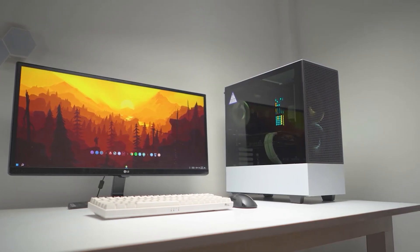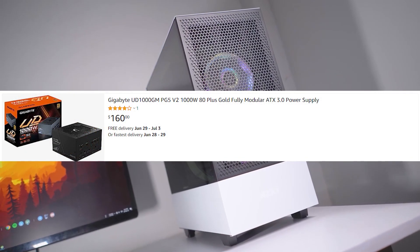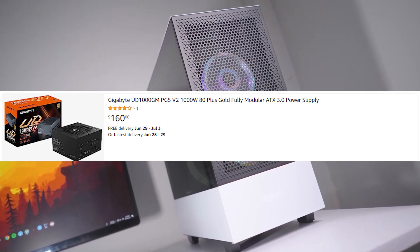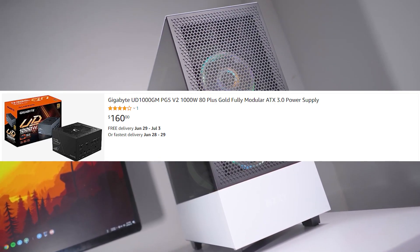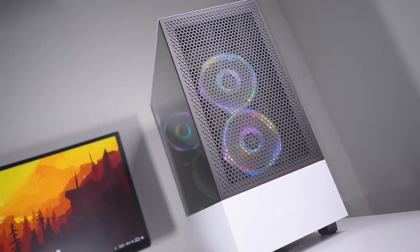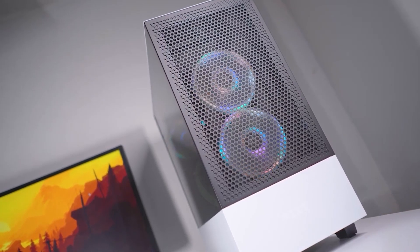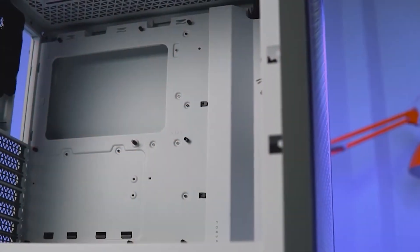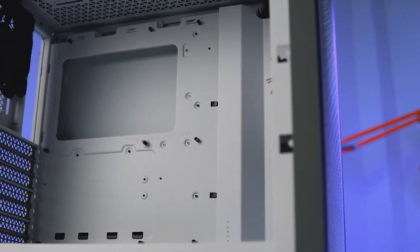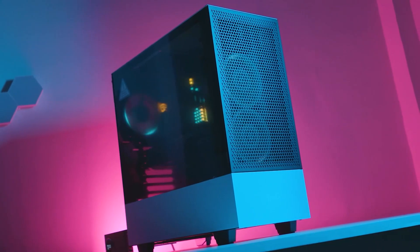For the power supply, we're looking at the Gigabyte UD 1000W 80 Plus Gold certified fully modular PSU. The cables are black, so it matches the overall theme of the build. This is a very solid PC altogether and will cost you around $1,600 to $1,650. If you liked the video, press the like button, subscribe, and I'll see you in the next one.